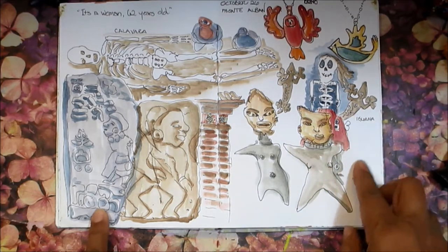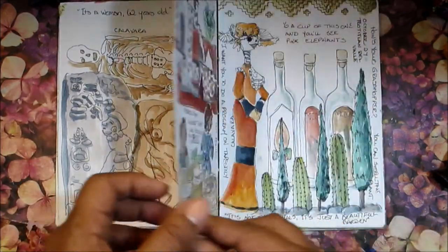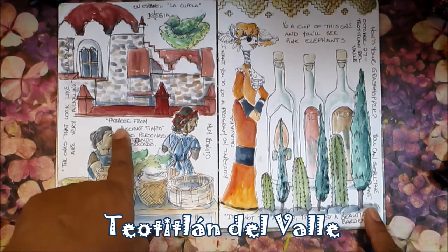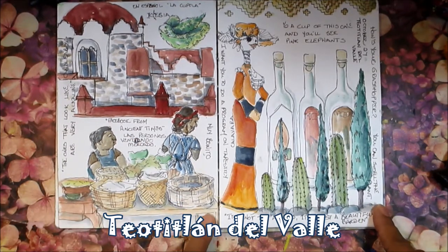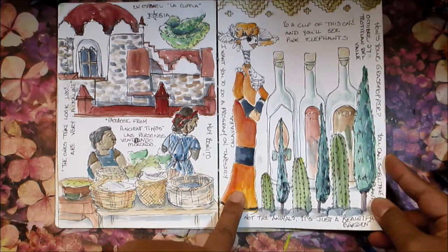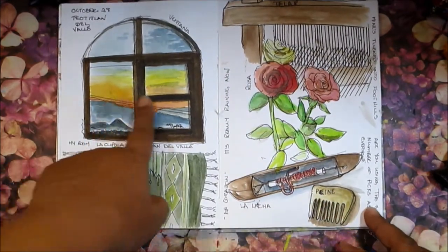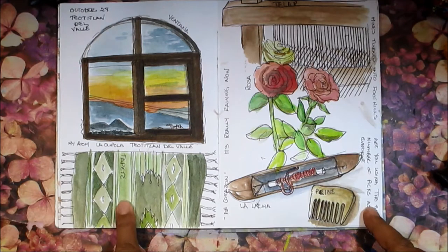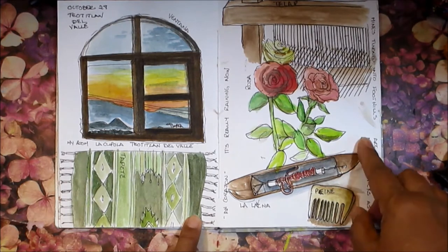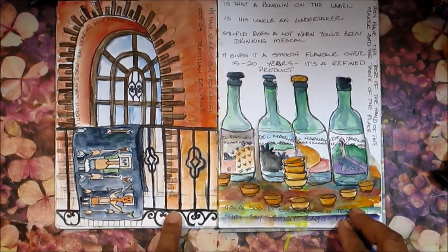The next page moves into the village of Teotitlán, the weaving village where we stayed — that was the whole purpose of the trip. You see the church, the village market where you can see women wearing their aprons like mine, and a calavera that was a mezcal tasting place. The next page has a view from my room in Teotitlán with mountains — I'll explain why they're important later. There are also weaving tools: the loom, the shuttle, and the comb, all with their Spanish names.